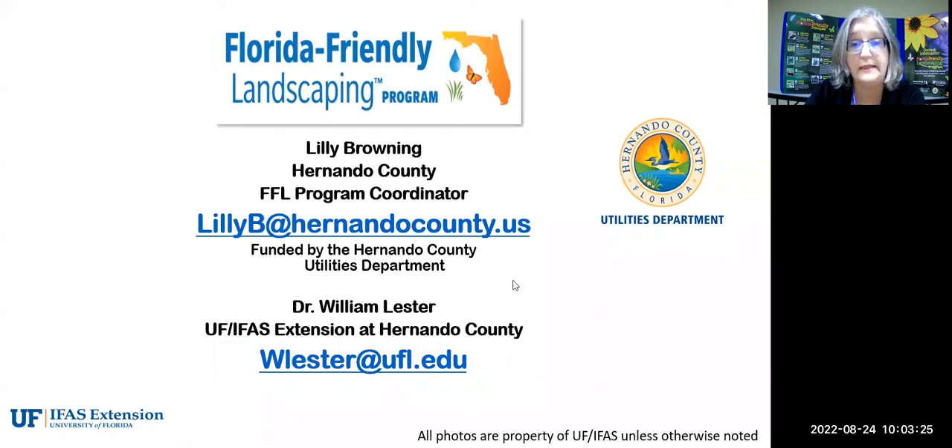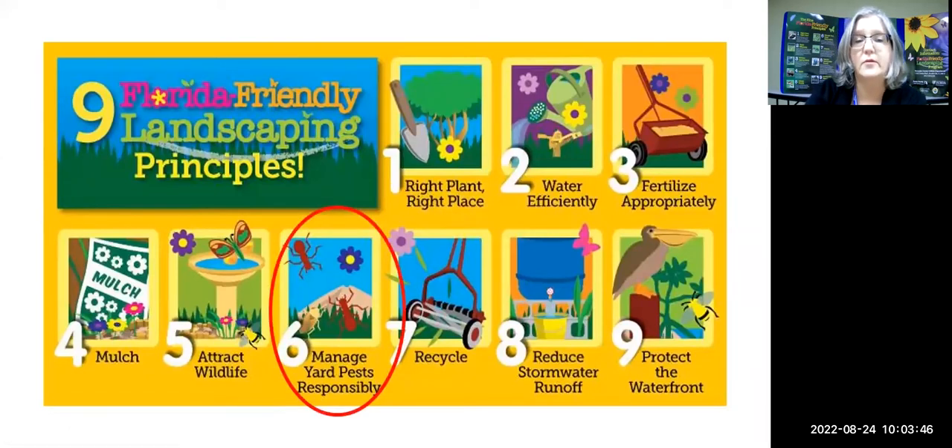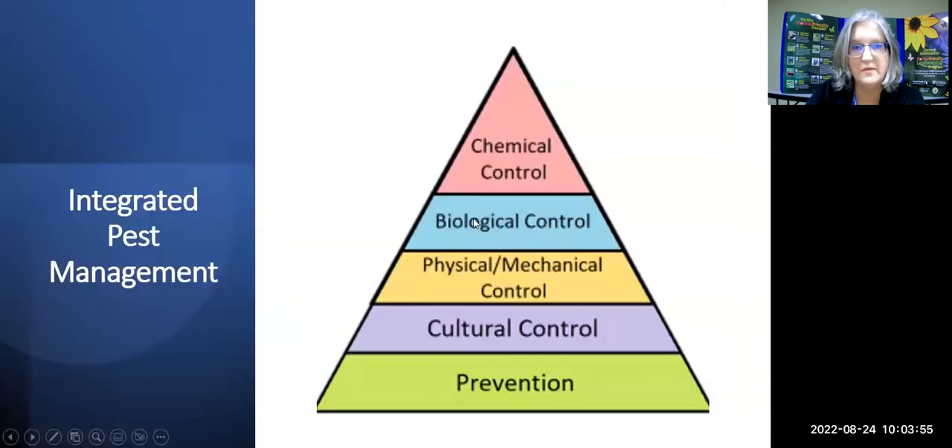These are the nine principles of Florida-friendly landscaping, which you see every time I give a class. Today we're going to cover very specifically Florida-friendly principle number six: manage yard pests responsibly. We're going to cover how to do that with some of the natural products that you see out on the market.